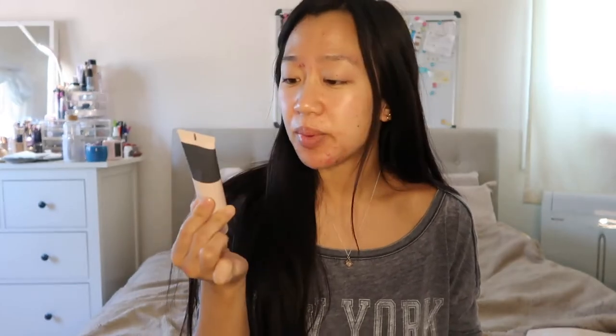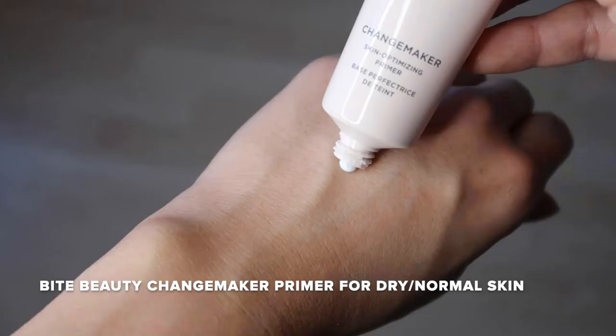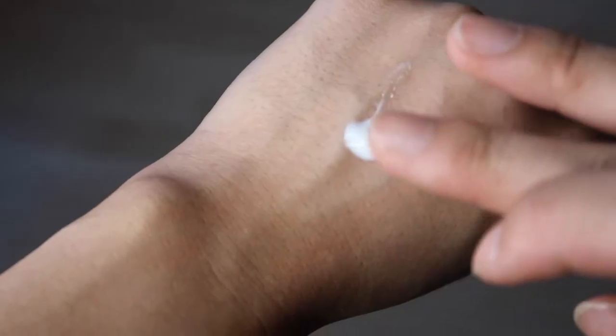So let's get started. First I'm just going to apply some lip balm and let it sink in while I do the rest of my makeup. I'm going to start with a primer — I'm using the Bite Beauty Changemaker Skin Optimizing Primer for normal to dry skin. I've been breaking out a lot recently, and when my skin is breaking out like crazy I like to use more natural, clean products. I know a lot of people say just don't wear makeup to help clear up your skin, but there's something very relaxing mentally about putting makeup on.